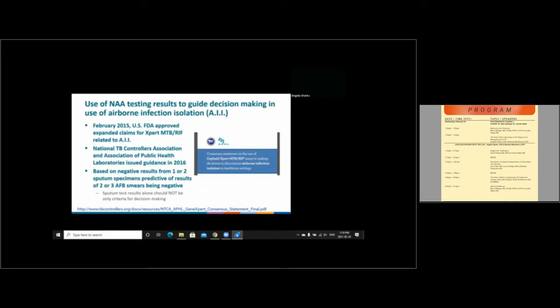Regarding nucleic acid amplification testing, we also want to highlight the use of these results to guide decision-making in airborne infection isolation practices. In 2015, the U.S. FDA approved expanded claims for the Xpert MTB/RIF assay related to its use in guiding decision-making for airborne infection isolation. In 2016, the National TB Controllers Association, in collaboration with the Association of Public Health Laboratories, issued guidance indicating that Xpert MTB/RIF could be used based on negative results from one or two sputum specimens as these were predictive of two or three AFB smears being negative. However, they included the caveat that sputum test results alone should not be the only criteria used for decision-making.